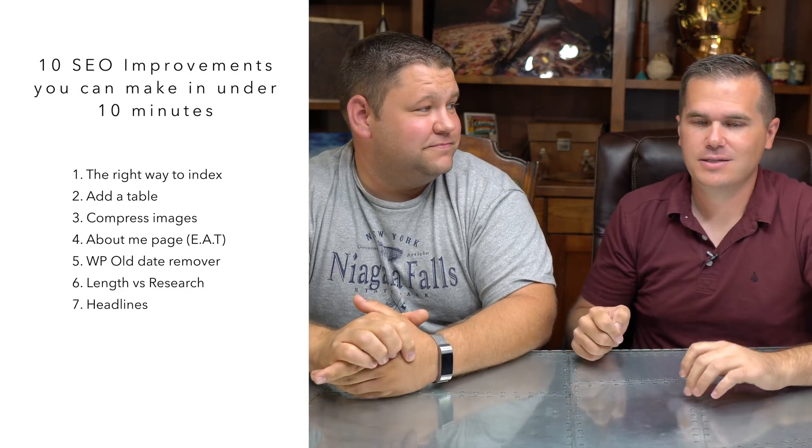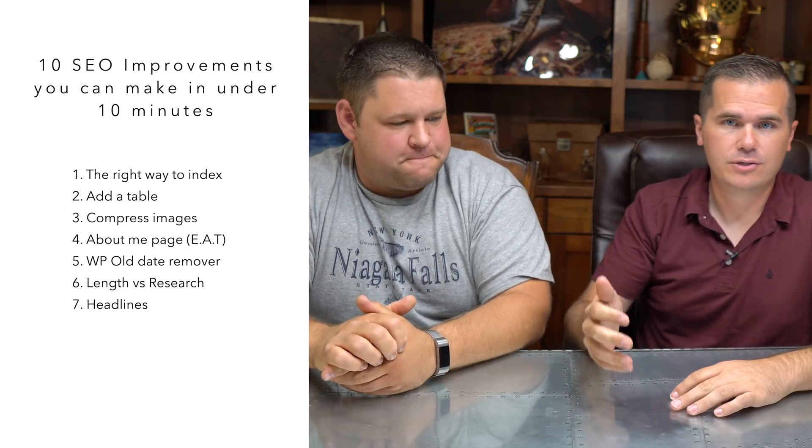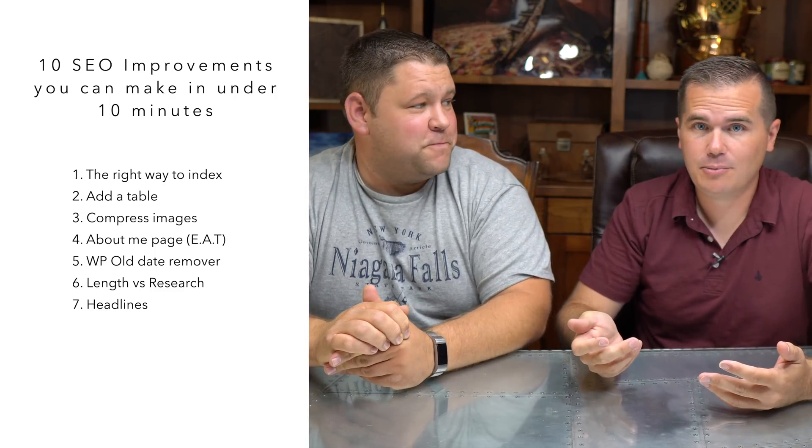The next tip is about headlines and click-through rate. Your click-through rate matters a lot in search results. You may be ranked number three, but if your title is good enough, you're getting all the clicks — who cares if you're number one or number three. Here's a quick tip for better headlines: write your boring title, then Google it, then go down to the related searches to get the mentality of what people are actually looking for.